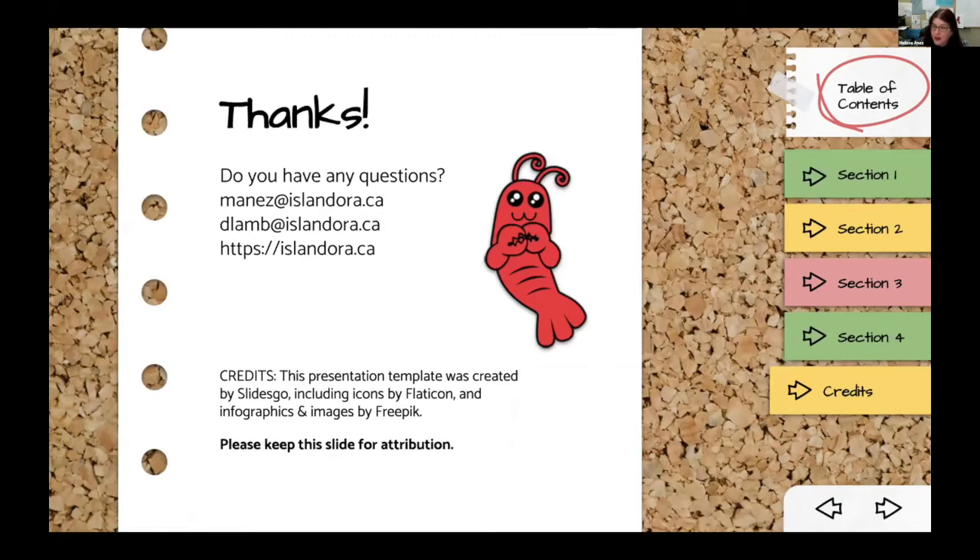We've managed to leave ourselves a couple of minutes for questions. If we don't have time for all questions, please feel free to contact Danny and me, or visit islandora.ca for more information about Islandora.